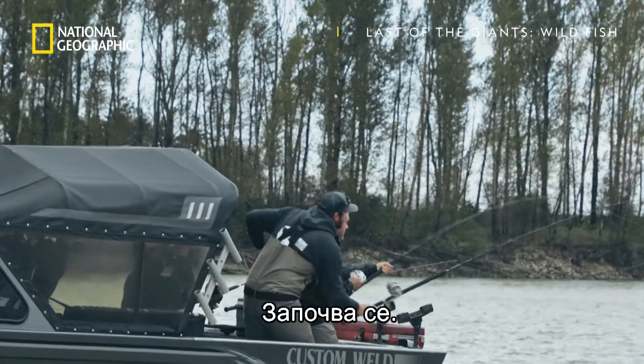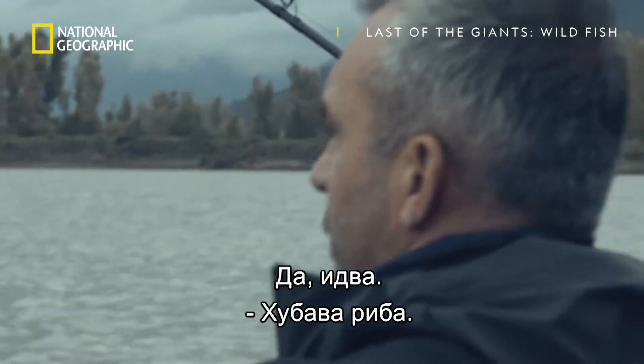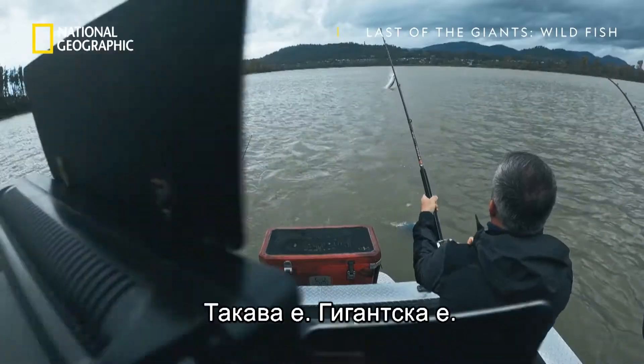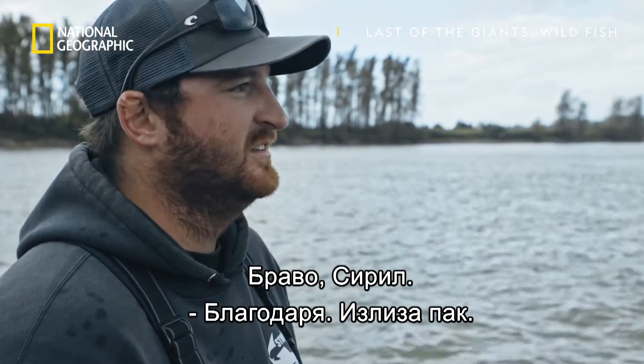Here we go. Fish on, guys. Nice job, man. Oh yeah, nice fish. It's exciting. Nice job, Cyril. Thank you, man.